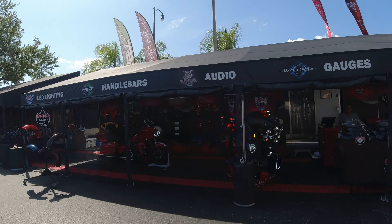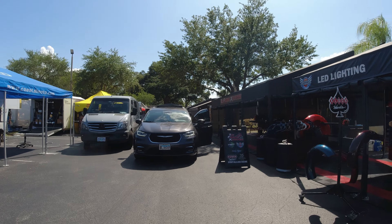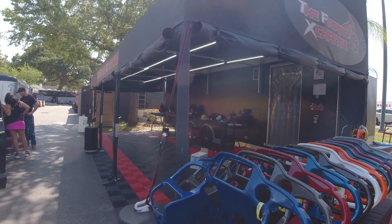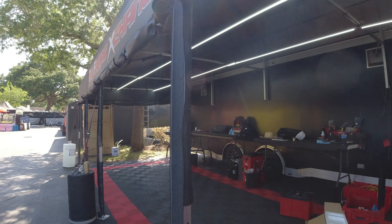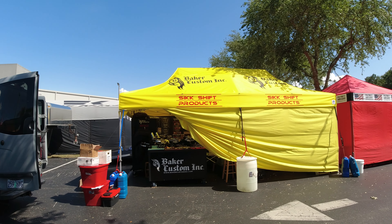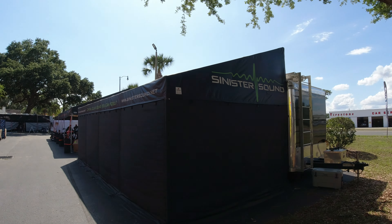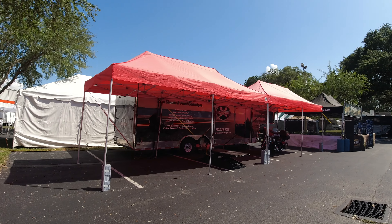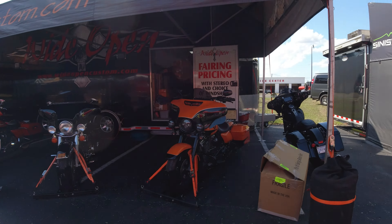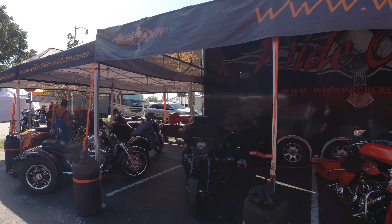Coastal Moto — they do tires and wheels. Here's the Fairing Exchange, they're all ready to go. Here's Baker Customs — he's got all the different chrome stuff, foot pegs, all kinds of stuff that they sell. We've got Sinister Sound. Here's our tent. Suspension Technology — we've heard of them but we've never talked to them.